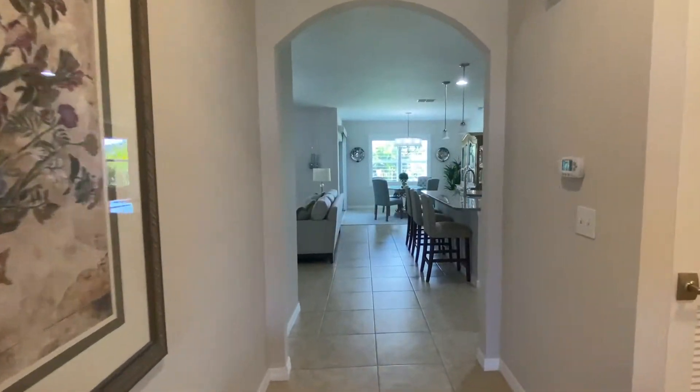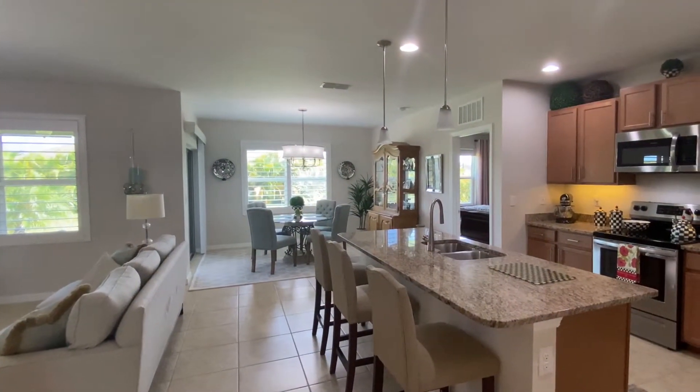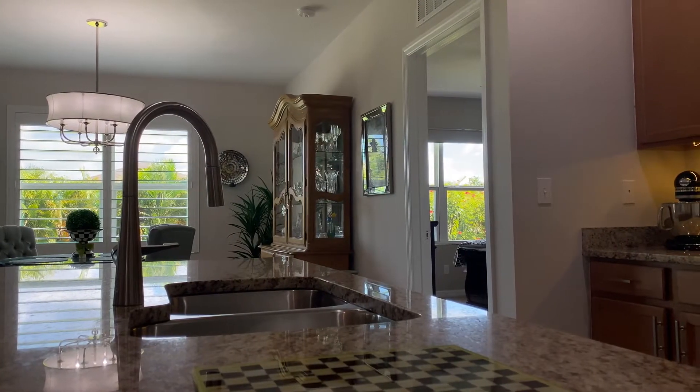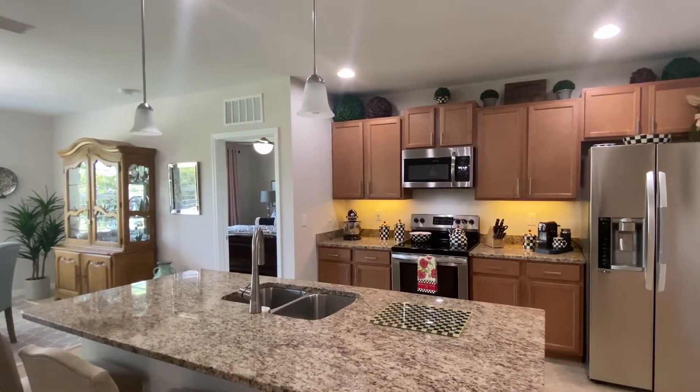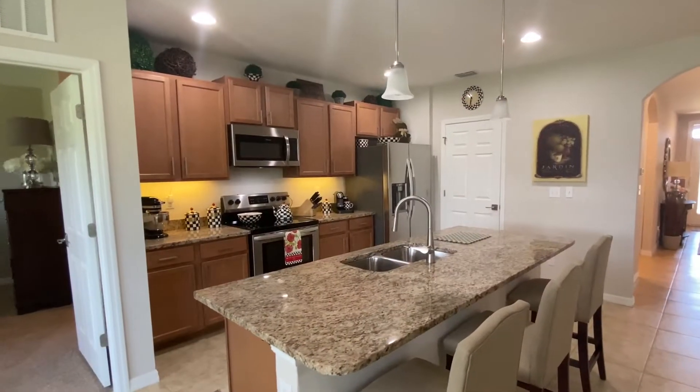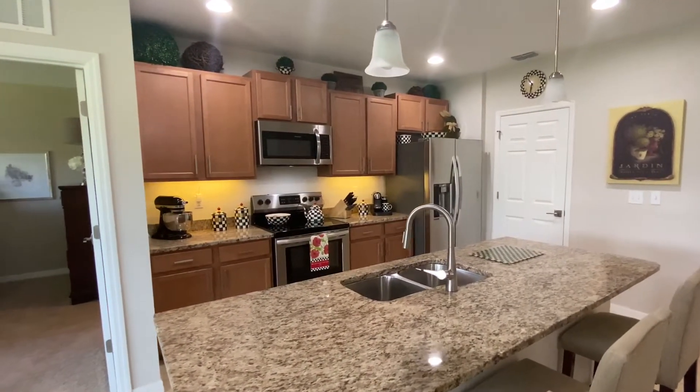This well-appointed kitchen features adjustable wood cabinets with hardware, under cabinet lighting, granite countertops, stainless steel appliance package, island with storage, and upgraded faucet.